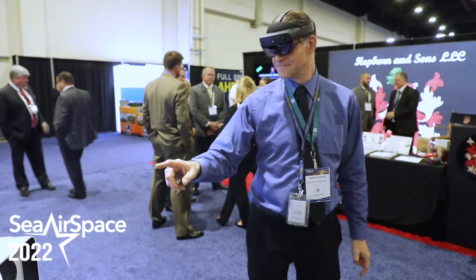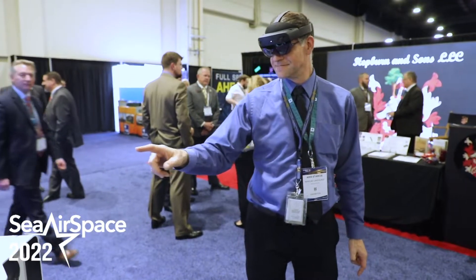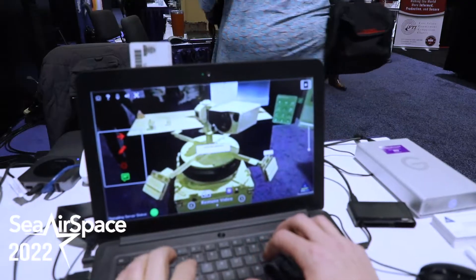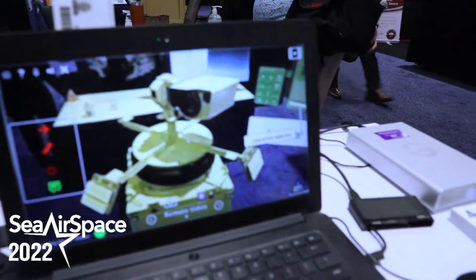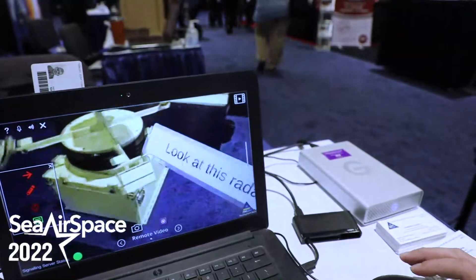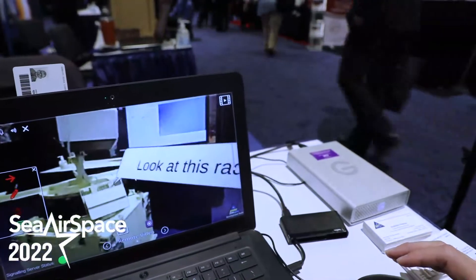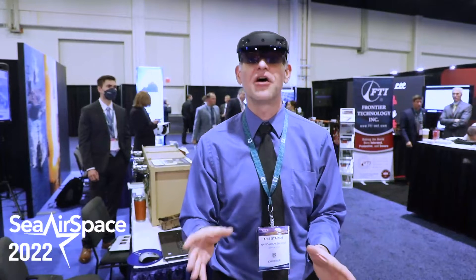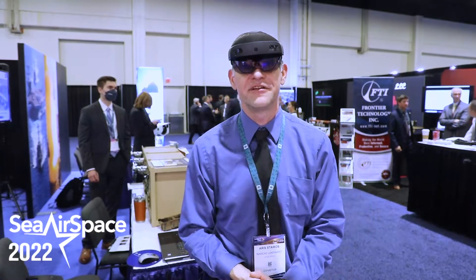It leverages the photo-video camera on the headset as well as the microphone, so they're having a two-way conversation. At the same time, the expert can send digital content and provide guidance as the maintainer is working with their hands — marking out things like checking a switch or turning a dial — and the expert can actually draw those items in the maintainer's field of view.